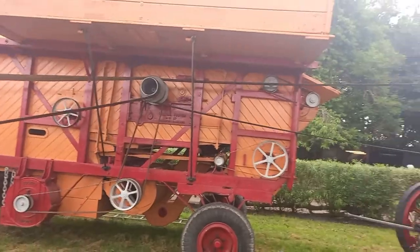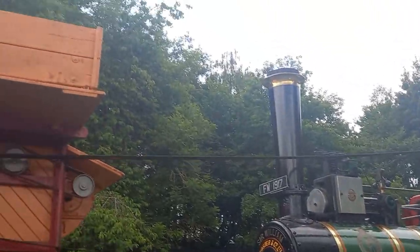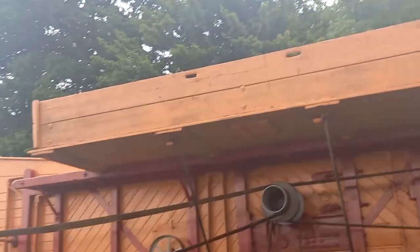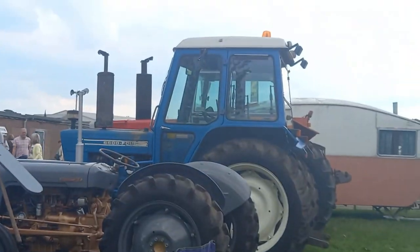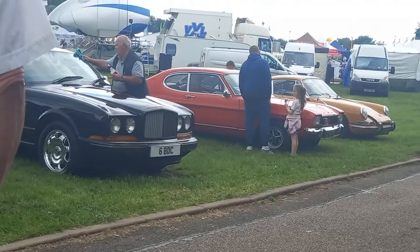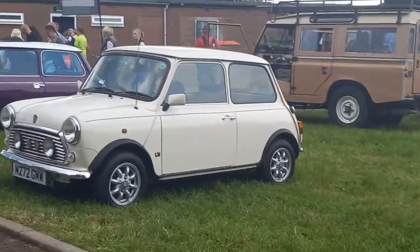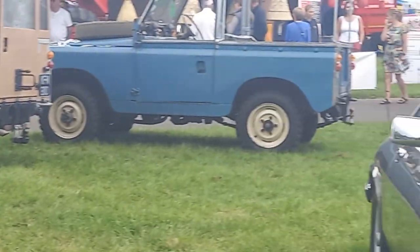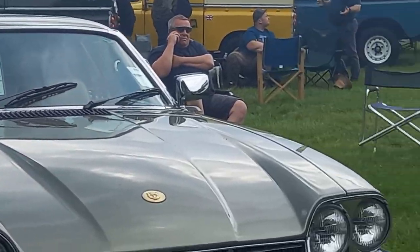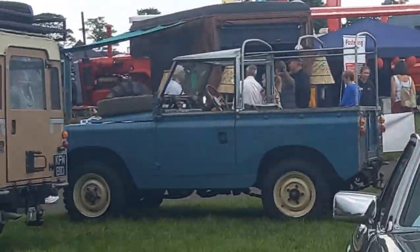Here's more of that steam engine, and behind that is more of the tractors. There are some old cars as well — a couple of Minis. And that's what this event is all about; it's not just about seeing the animals, there's a lot more to it as well.